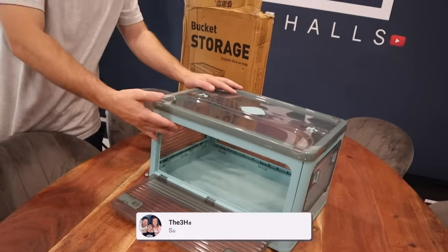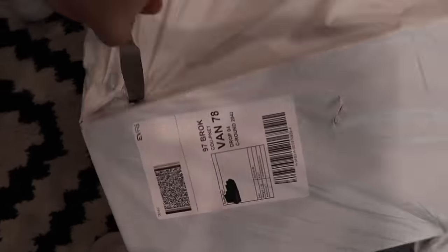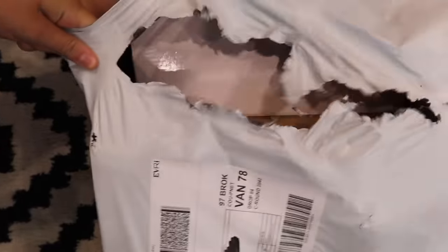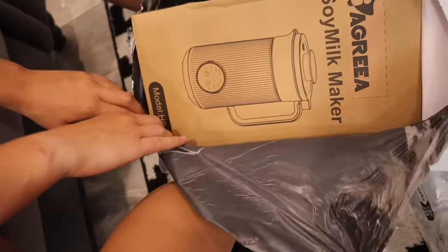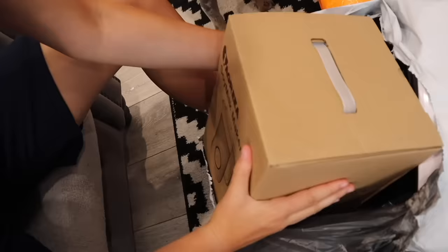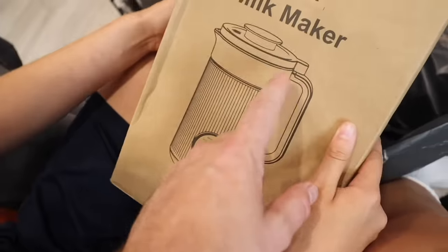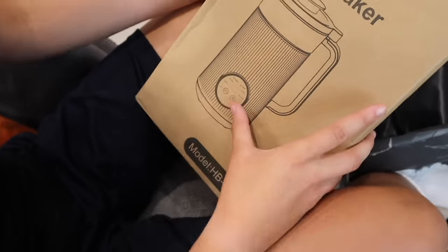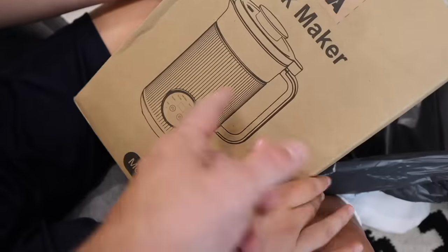This next box looks like it contains multiple products. Oh — a soya milk maker! I didn't know you could make soya milk. It looks electric: boil water, milkshake, nut milk, soy juice. It must be like a blender for waters and stuff.